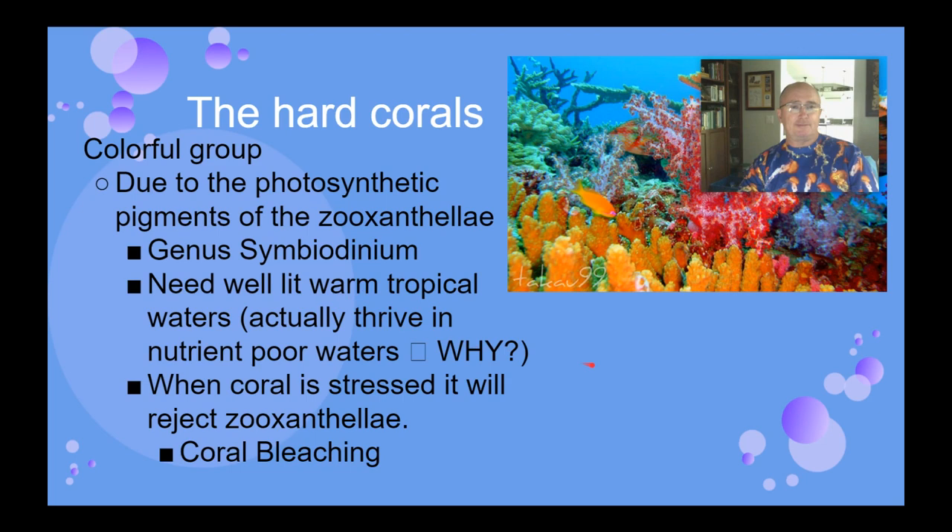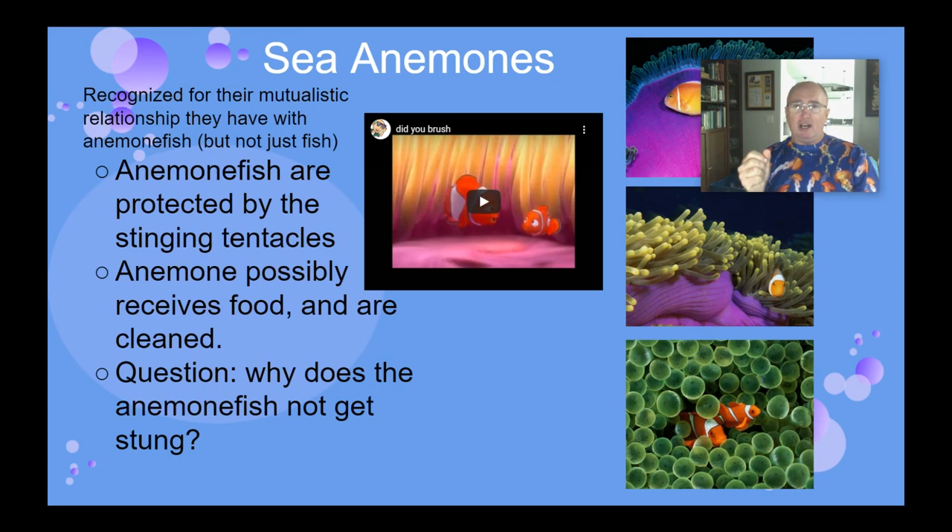Sea anemones kind of look like a very large version of a coral without building the calcium carbonate structure around them. There are also symbiotic relationships with them — many have those beautiful colors because of symbiotic zooxanthellae living inside of them. We also know about the anemone fish, which can actually live amongst the tentacles. The fish get protection from predators because they're living in a spot where predators don't like to go because they can get stung. The tips of these tentacles have nematocysts that can sting and release toxins.